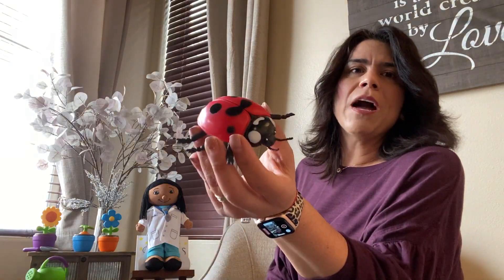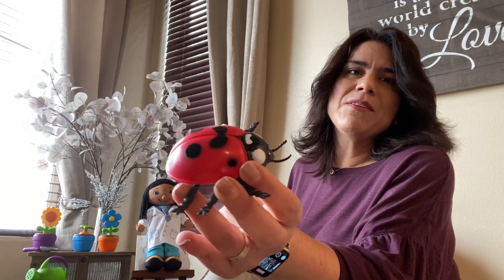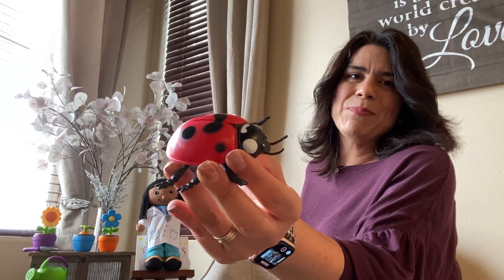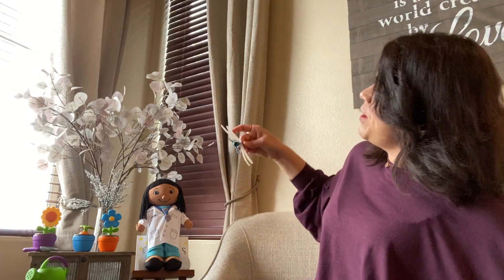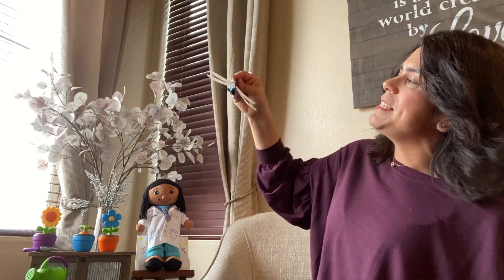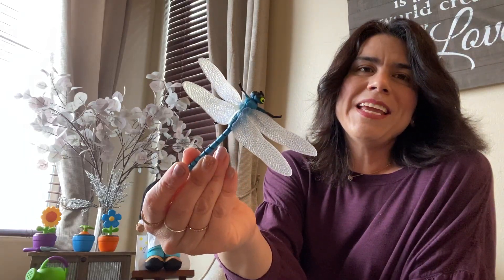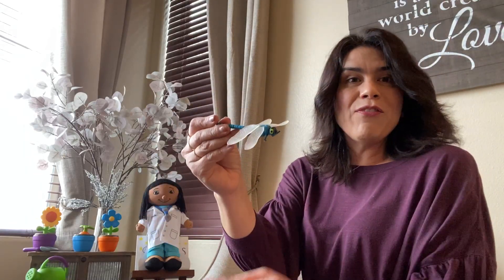And what colors do you see there? I see red. What other color do you see? It is a ladybug. And our favorite and last one — this is my favorite of all insects. Do you know what that is? It's a dragonfly.